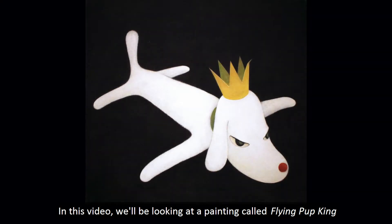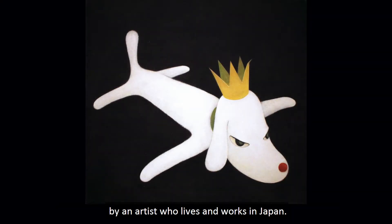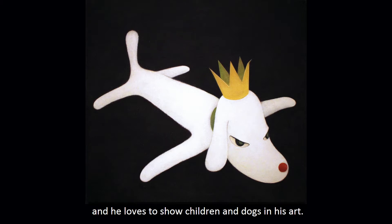In this video, we'll be looking at a painting called Flying Pup King by an artist who lives and works in Japan. His name is Yoshitomo Nara, and he loves to show children and dogs in his art.